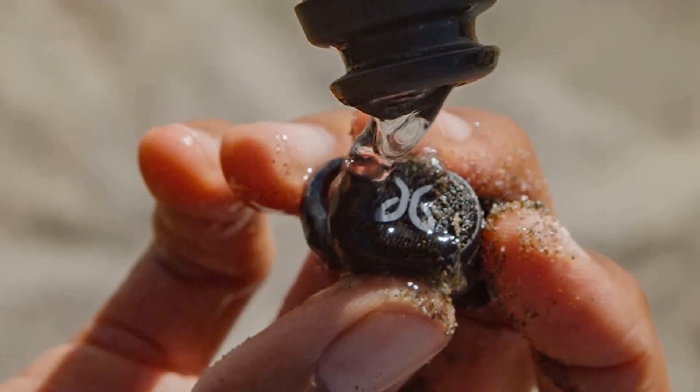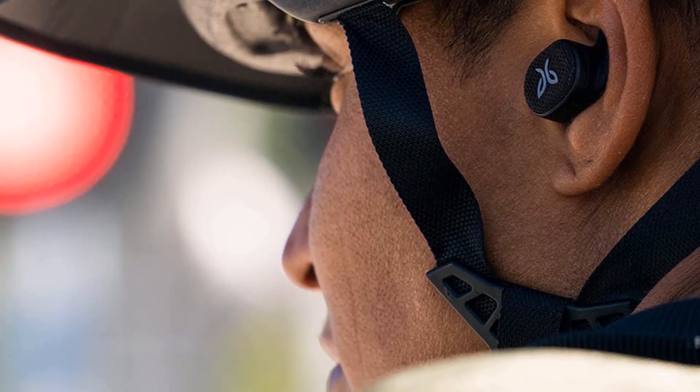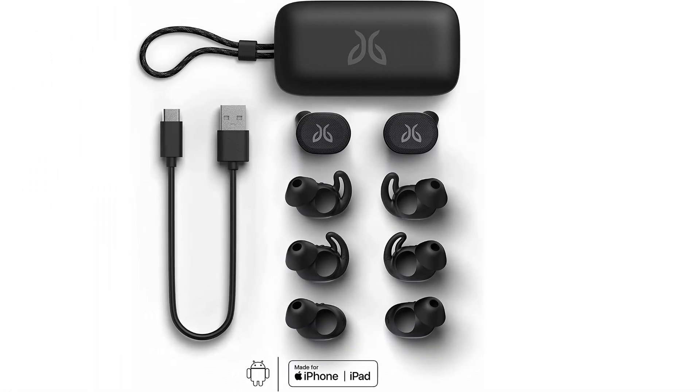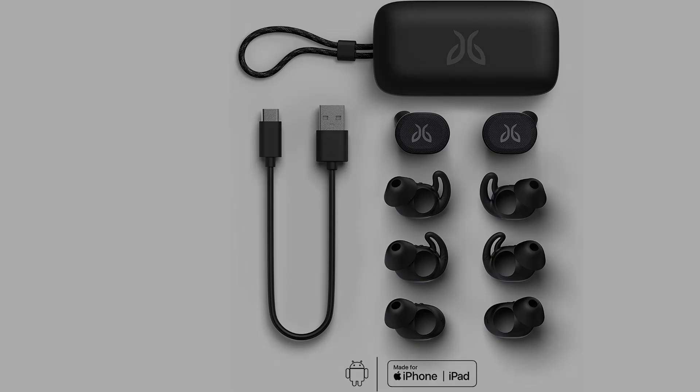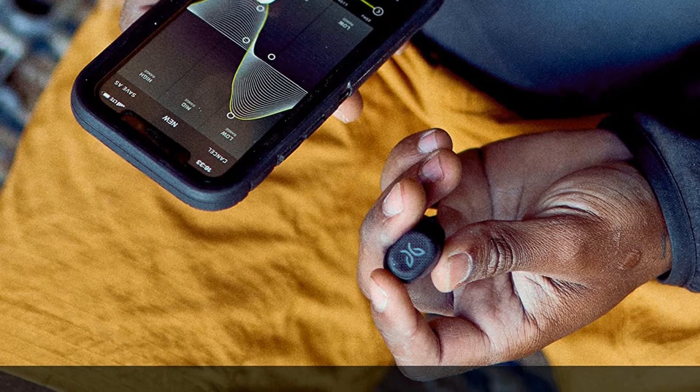Their controls are simple to use, and removing one bud from your ear causes the headphones to halt immediately. They also have a 5.3-hour continuous battery life, so you may need to recharge them during the day. Fortunately, their carrying case can accommodate up to two additional charges if needed.